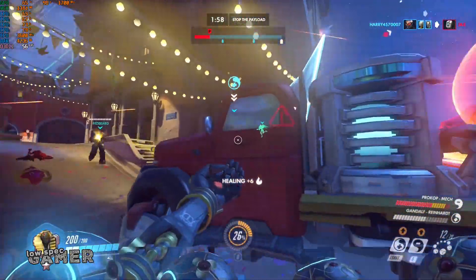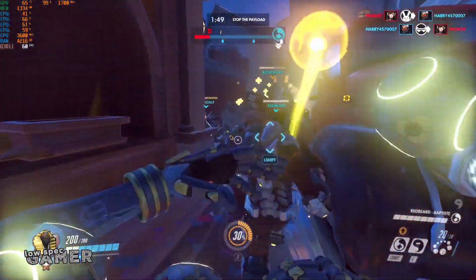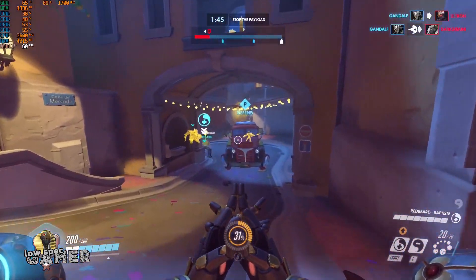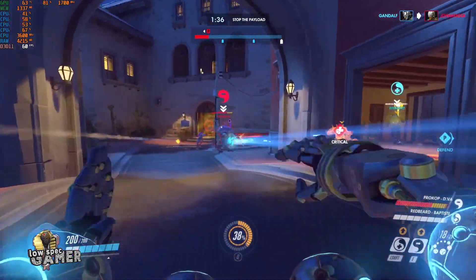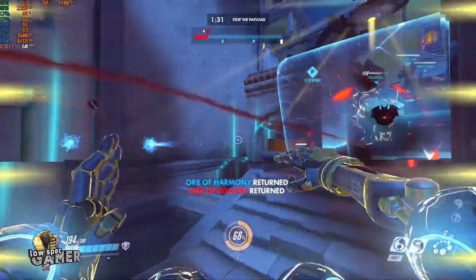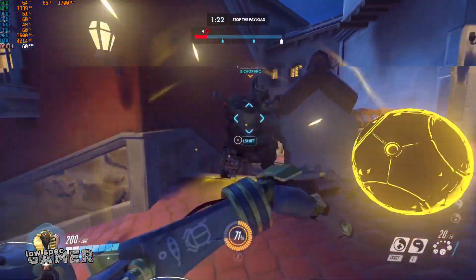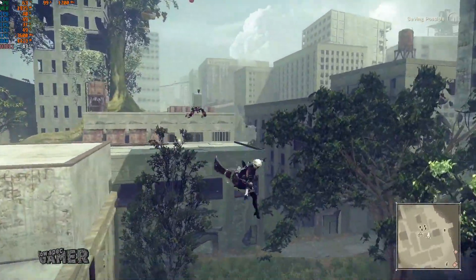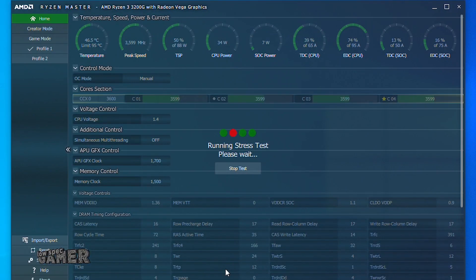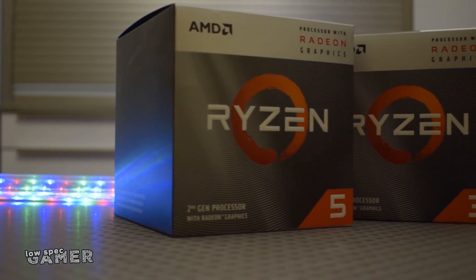So while on paper the changes between the 2200G and 3200G do not seem extremely dramatic, in practice there is a hidden story here. The jump to Zen Plus represents a noticeable improvement in performance on those extremely CPU-heavy games, and on the GPU side we get basically the same Vega 8 with a small clock boost, but improvements in thermals make it easier to overclock further without changing the stock cooler. Add to that improvements to the Ryzen overclocking software and motherboard BIOS — making it easy to set frequencies and voltages with a quick test without a reboot — and you can see how this trickle-down of technology makes the Zen Plus chips some of the most interesting things to come out of the 3000 series.